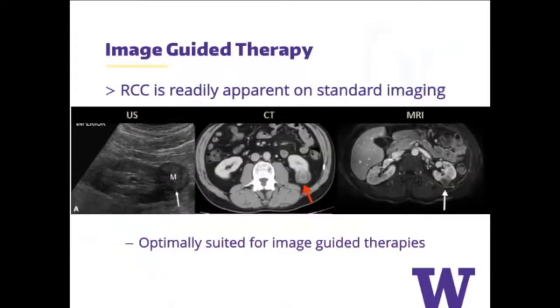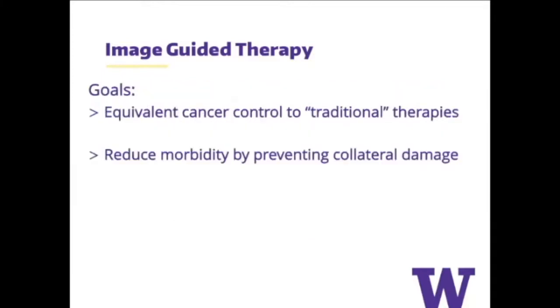There's been a long interest in image-guided therapy, and kidney cancer is really one of the ideal tumors for that. Unlike the prostate, we see tumors very easily on pretty much all standard imaging modalities — ranging from ultrasound, CT, and MRI. If you're going to try to invent something new or less invasive, you want to make it as good, or hopefully even better, than traditional therapies — in this case partial nephrectomy — while reducing morbidity by preventing collateral damage.